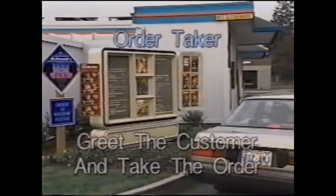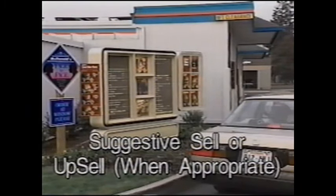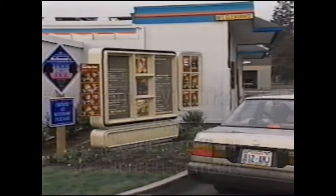Now let's take a detailed look at each position. The order taker greets the customer: "Hi, what can I get for you today?" The customer orders a cheeseburger meal with Sprite and a Quarter Pounder with Cheese Value Meal with a Coke. The order taker suggests supersizing, confirms the full order back to the customer, and states the total: "That's $5.64. Please pull up to the next window and James will take your payment."